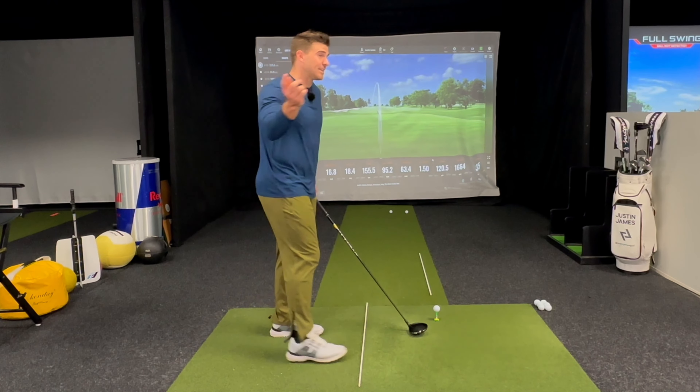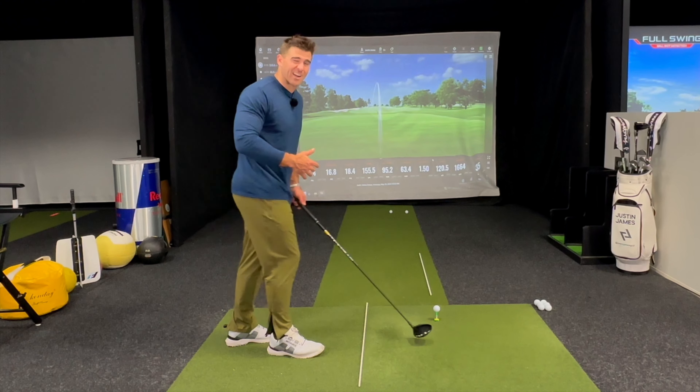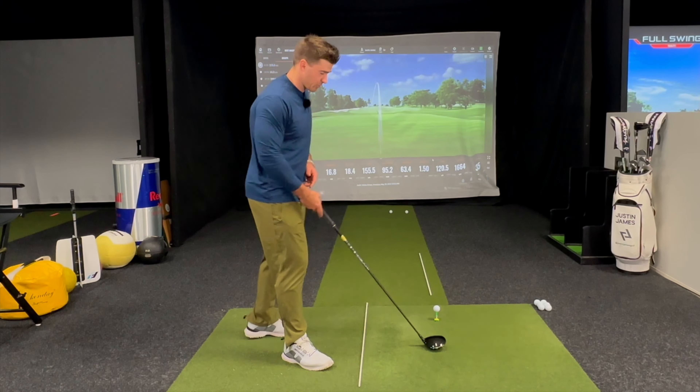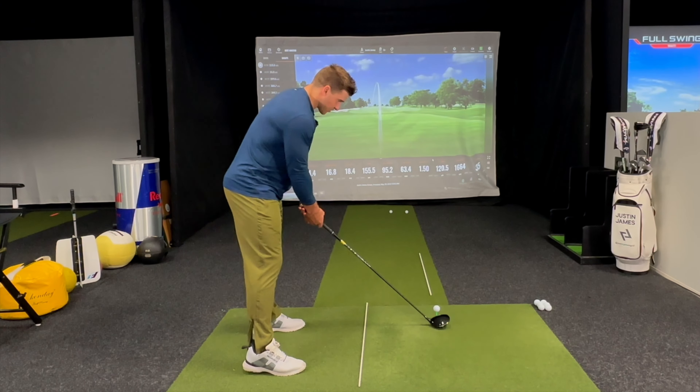If my path is steep and over the top, which most of us are, we're trying to get it closer to zero or maybe get our path positive so that's slightly out to the right so we can hit a draw, and our alignment is — let's just say it's way over here.